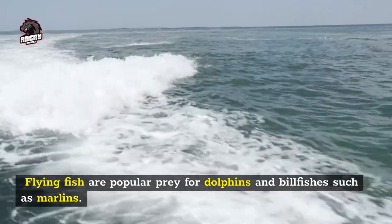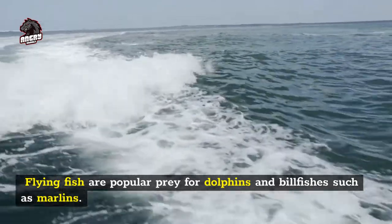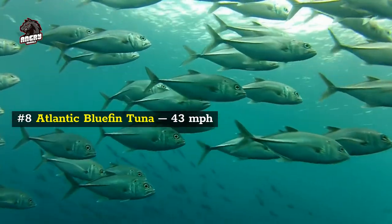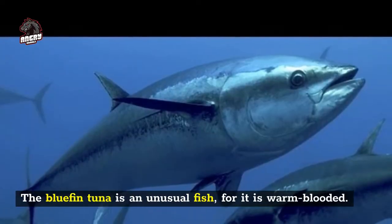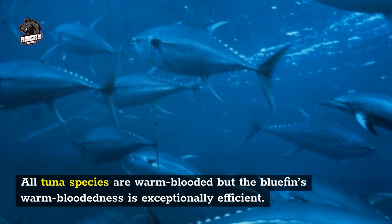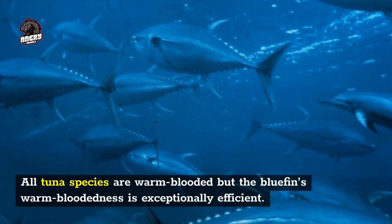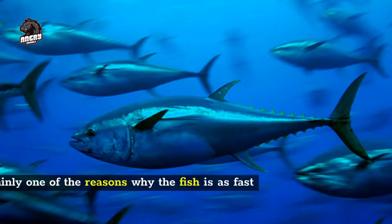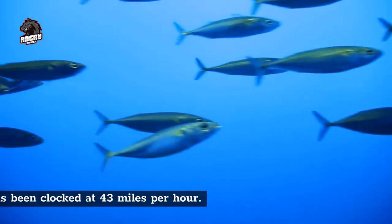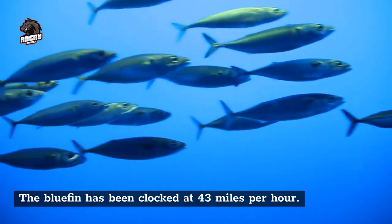Flying fish are popular prey for dolphins and billfishes such as marlins. Number 8: Atlantic bluefin tuna, 43 miles per hour. The bluefin tuna is an unusual fish, for it is warm-blooded. All tuna species are warm-blooded, but the bluefin's warm-bloodedness is exceptionally efficient, which is certainly one of the reasons why the fish is as fast as it is. The bluefin has been clocked at 43 miles per hour.